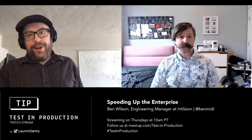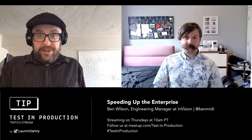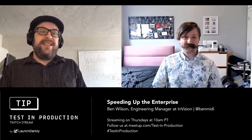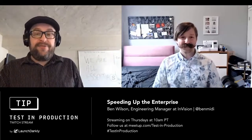Hello, Internet. Thank you for joining us today. My name is Yoz Graham. I'm a developer advocate at LaunchDarkly, and welcome to Test in Production. Today is June 18th, 2020. Our guest today is Ben Wilson, Engineering Manager at InVision, who is joining us today from Brooklyn.